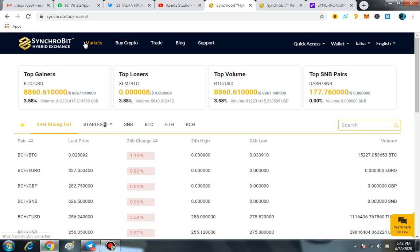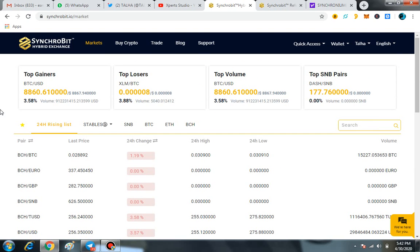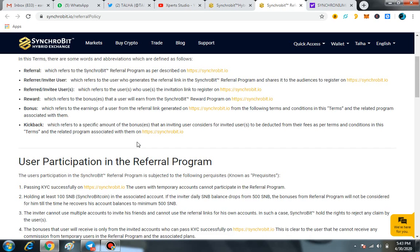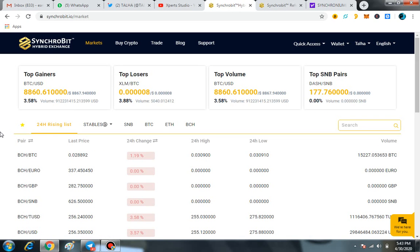In the market, a number of tokens are available here so you can buy and trade whatever you want on Synchrobit Hybrid Exchange very easily. If you like my video, please hit the like button and share it with your friends. A great feature of this exchange is its referral system — in my next video I will share my referral link system and how you can generate income with your own referral link. Thanks a lot.